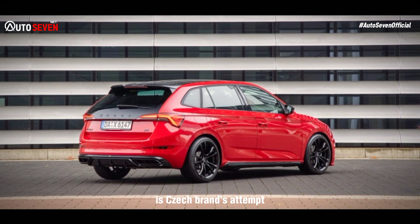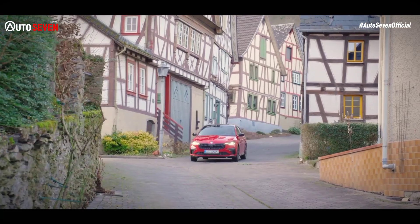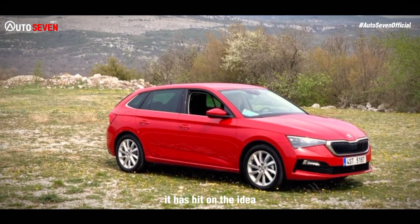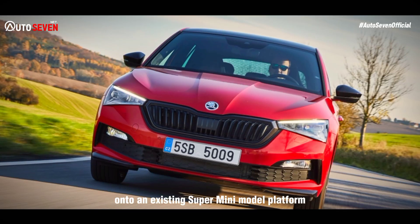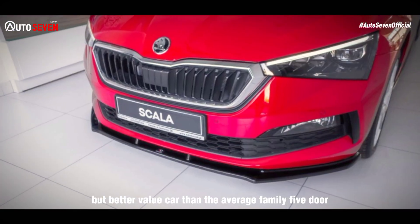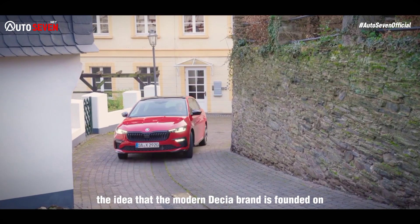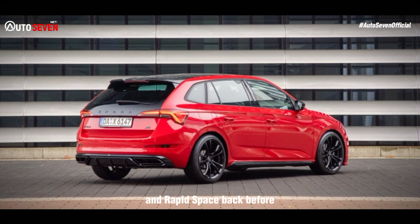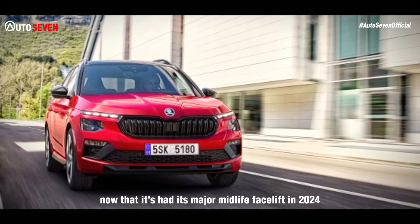The Skoda Scala hatchback is the Czech brand's attempt to take a share of fiercely fought hatchback sales. Ever since it first came along in 2019, it has hit on the idea of putting a bigger hatchback body onto an existing supermini platform in order to deliver a spacious but better value car than the average family 5-door. This is likewise what both the Skoda Rapid and Rapid Spaceback tried before it, and it's what the car continues to do now that it's had its major midlife facelift in 2024.